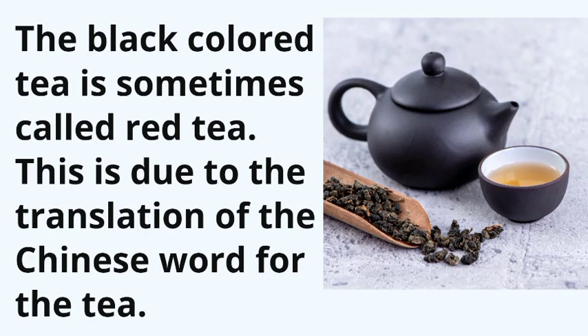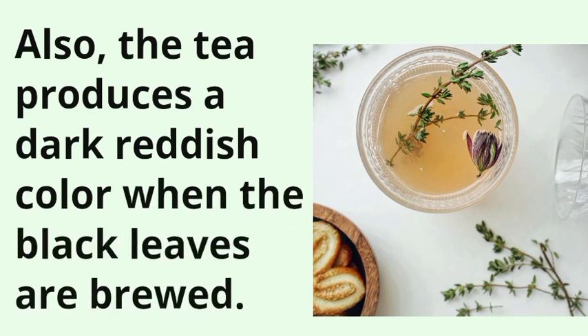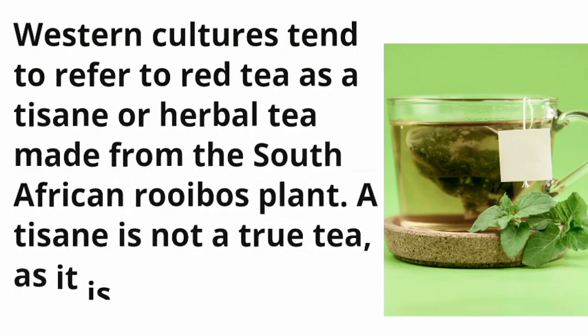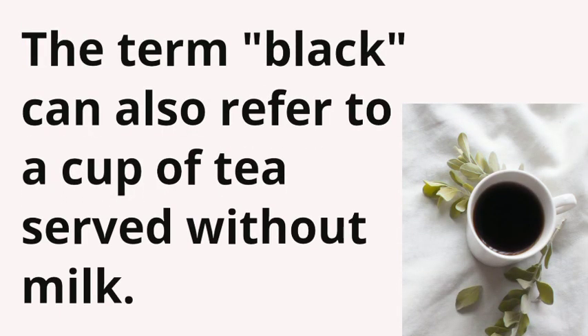Black tea is sometimes called red tea. This is due to the translation of the Chinese word for the tea. Also, the tea produces a dark reddish color when the black leaves are brewed. Western cultures tend to refer to red tea as a tisane, or herbal tea, made from the South African rooibos plant. A tisane is not a true tea, as it is not a product of the real tea plant. The term "black" can also refer to a cup of tea served without milk.